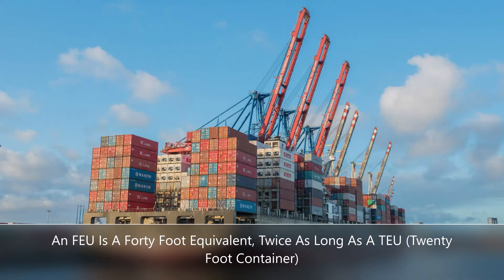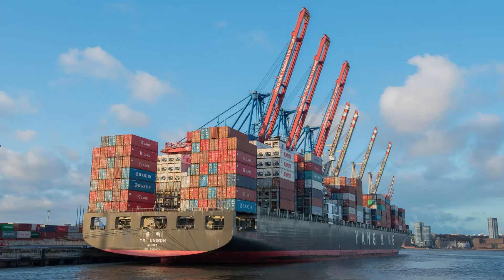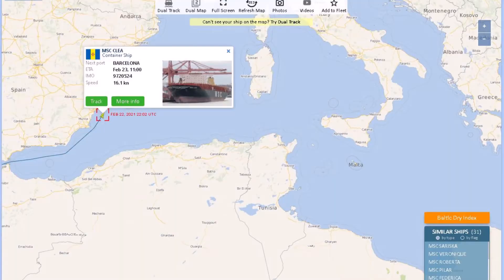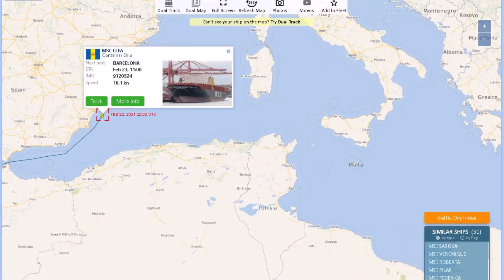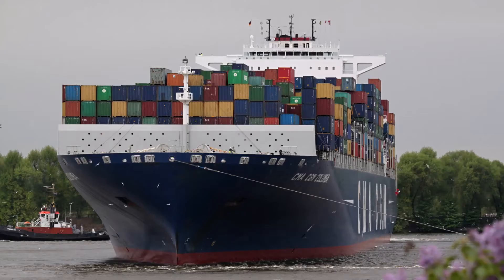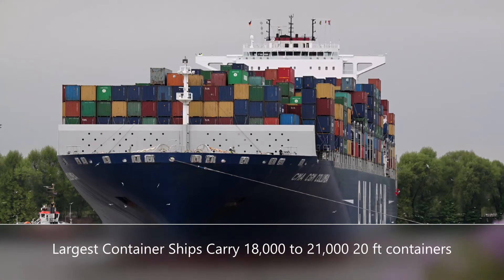An FEU is a 40-foot equivalent container, so if a ship has a capacity of 9,400 TEUs, the FEU capacity would be half. If you go to vesselfinder.com and plug in the information of a cargo ship, it will provide the exact location, previous ports, and next ports of destination. On February 23, 2021 at 11:09 PM, the MSC Clia was eastbound off the coast of Spain and traveling at a speed of 16.1 knots.